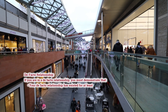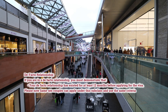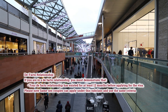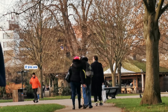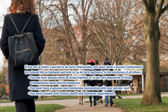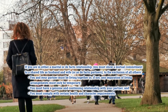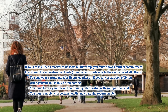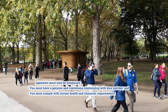For a de facto relationship, you must demonstrate that your de facto relationship has existed for at least 12 months before applying for the visa. Same-sex couples can apply under this subclass using the same criteria. If you are in either a marital or de facto relationship, you must show a mutual commitment to a shared life as husband and wife, or as de facto partners, to the exclusion of all others. You and your partner must be living together, or any separation of living arrangements must only be temporary. You must have a genuine and continuing relationship, and comply with certain health and character requirements.